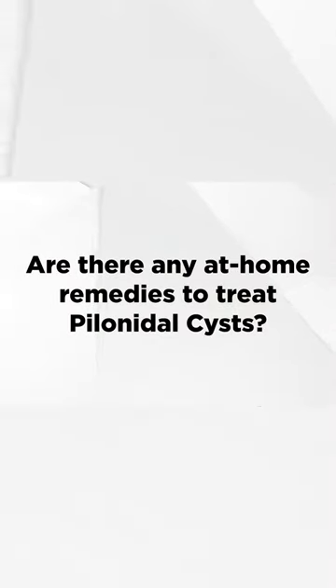A common question we get is about at-home remedies to treat pilonidal cysts. The word 'treat' is a difficult one, because there really aren't any recognized at-home remedies to treat a pilonidal cyst in the sense that you would cure it.